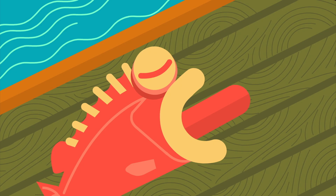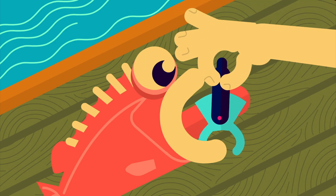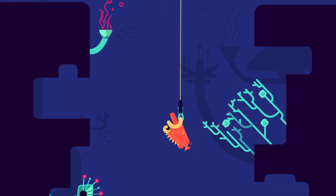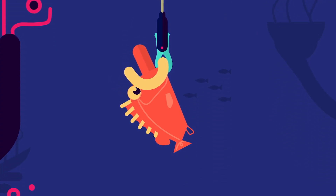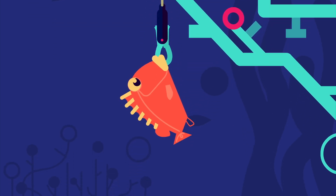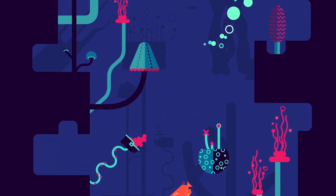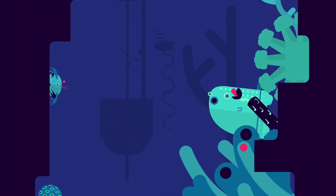To return a fish properly to its habitat, fishermen can use a descending device to lower it on a fishing line and release it at the right depth. As it heads home and recompression reduces gas volume, its eyes can return to their sockets and heal, and its stomach can move back into place. This fish will live to see another day, once more free to swim, eat, reproduce, and replenish the population.